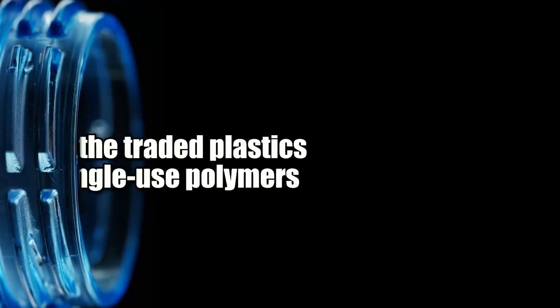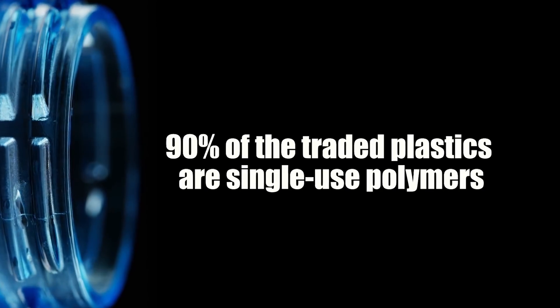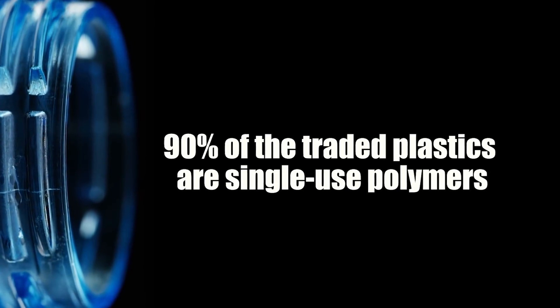Did you know that 90% of the plastic you're putting in the recycling bin is single-use polymers? That means something designed to be used once and that's it — not something you might use over and over again for a year. 90% is just one-time use.